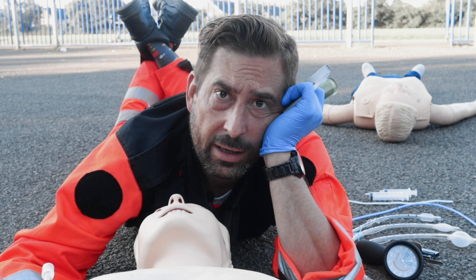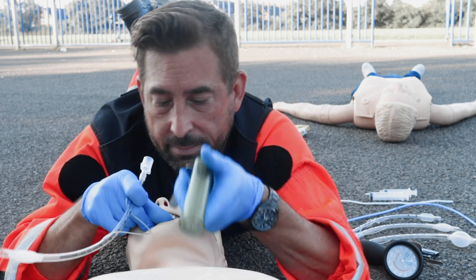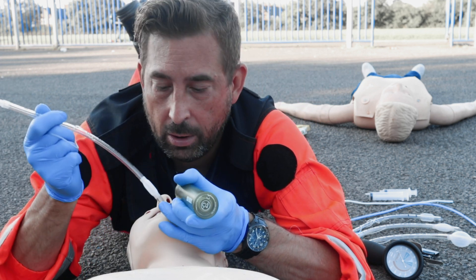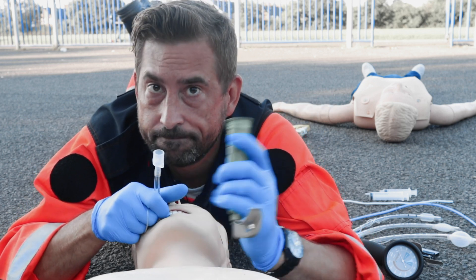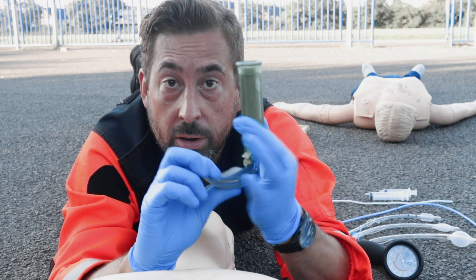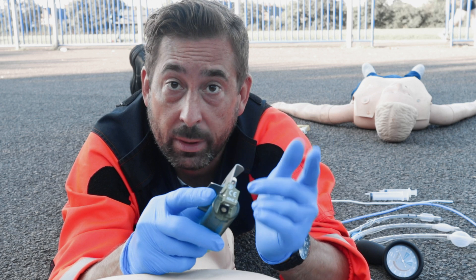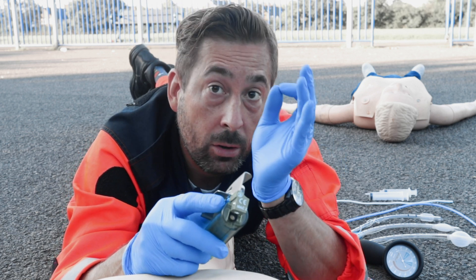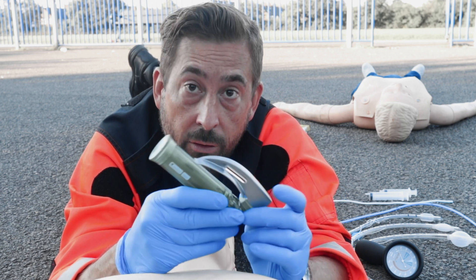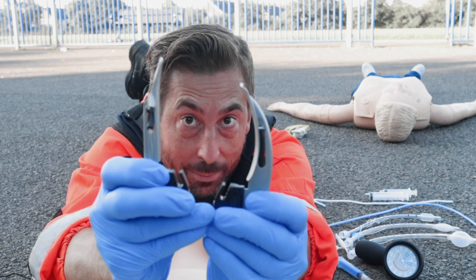Healthcare professionals who like intubation will tell you it's quick and easy: open the patient's mouth, use the laryngoscope to move the tongue away, put the tube in — job done. But it's not that simple. If you want to intubate, you need a laryngoscope. I've heard about blind intubation, finger intubation, and nasal intubation, but if you're thinking about classic intubation, you need a laryngoscope.